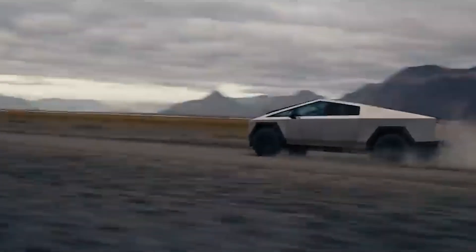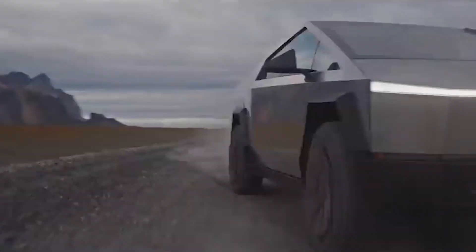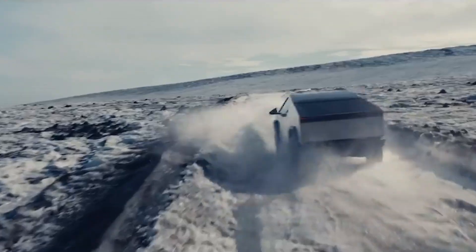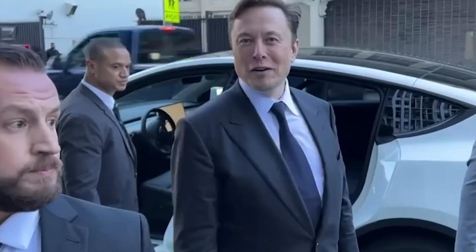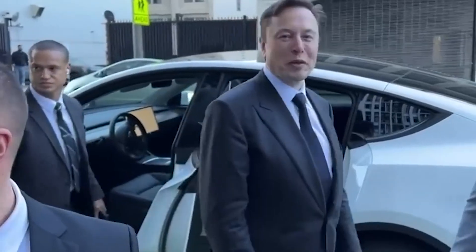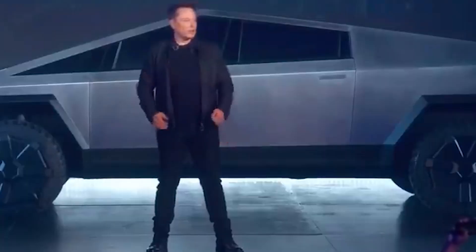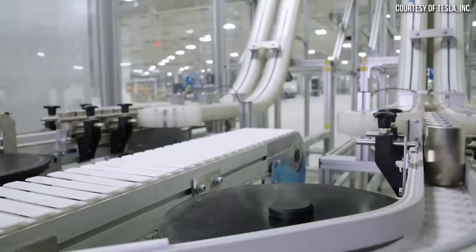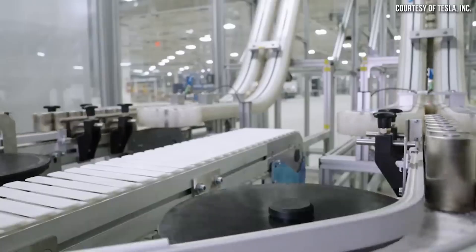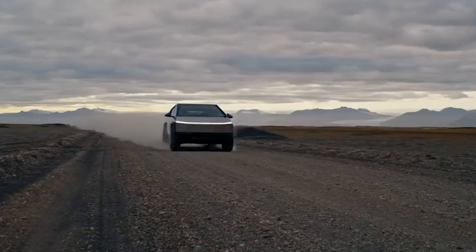Technological advancements have become necessary in the rapidly evolving landscape of electric vehicles. Tesla, led by the visionary Elon Musk, is among the most significant contributors to this sector. Recently, Musk announced a groundbreaking development in EV technology, introducing the new 4680 battery — an innovation that stands ready to redefine the EV industry.